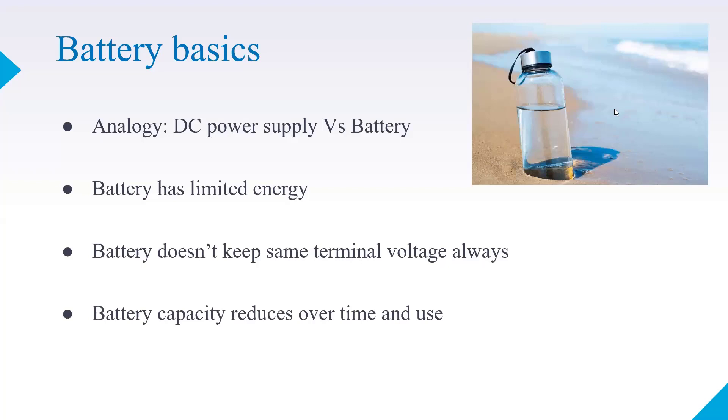Think of it like a water bottle versus the sea. A water bottle has a limited storage capacity; the sea has almost infinite capacity. A DC power supply is like an infinite source of energy; a battery is a limited source. But if you observe a very small entity, for a short period of time or short consideration, you can assume a battery acts like a DC power supply.